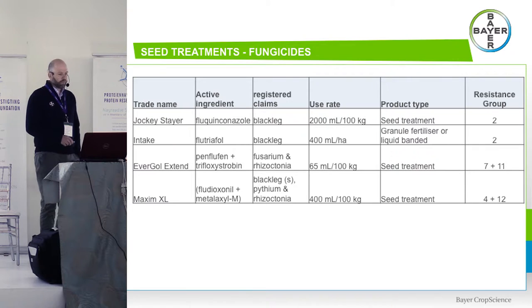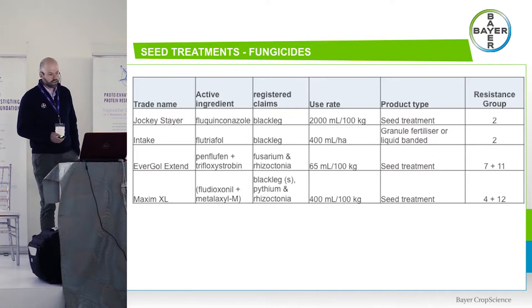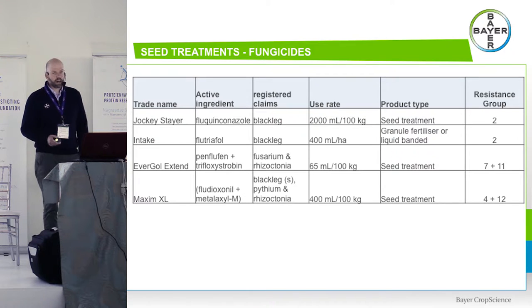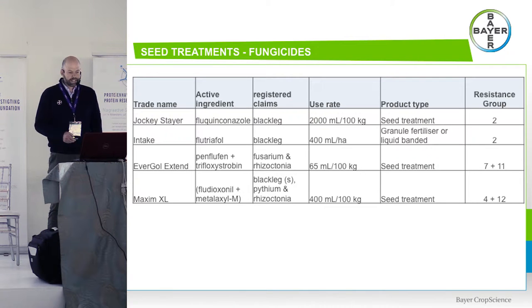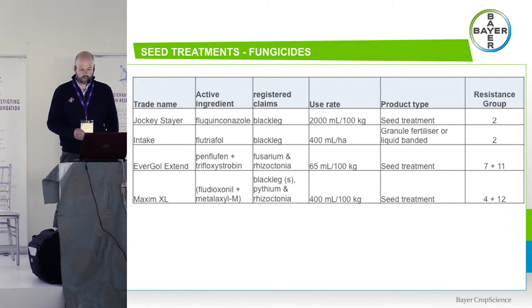On seed treatments: Galmano fluquinconazole is excellent at getting your plant stand out of the ground — it provides protection for just the first couple of leaves, after which it's all down to variety genetics or a foliar fungicide strategy like Prozaro. We also use a product called Intake, primarily in our lower rainfall regions. We have soil-borne establishment disease pests like Rhizoctonia, Pythium and Fusarium, so these products enhance our plant stand and help achieve that target of 30 to 40 plants per square metre.